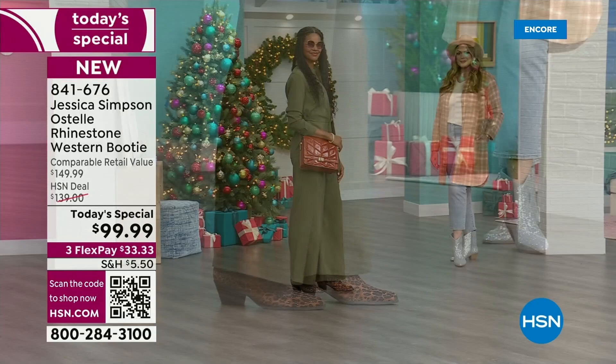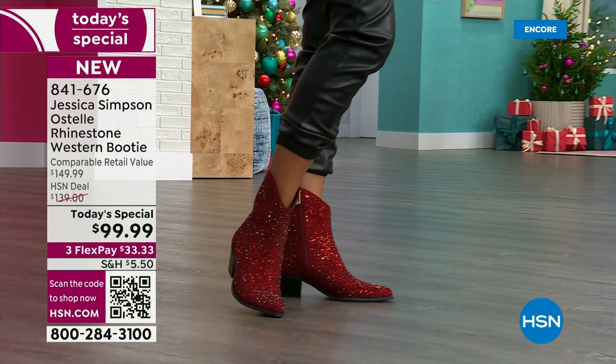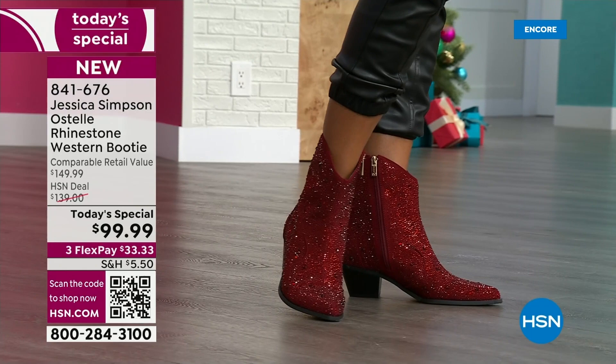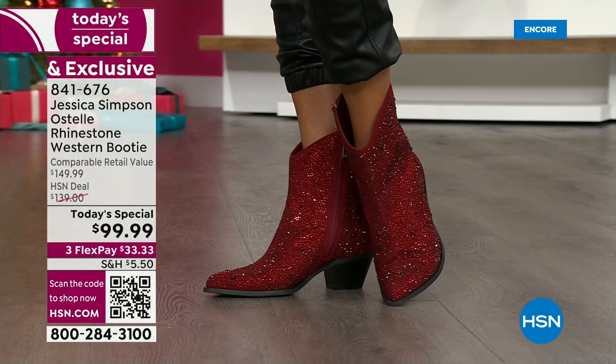Two other colors I want to share with you — one of which I'm in love with — and that is the Merlot. To me, it's like a Western version of a Cinderella slipper. It's encrusted with those larger studs and then the smaller crystals. There are like three different sizes on that particular option, as there is on the chalk and the black.